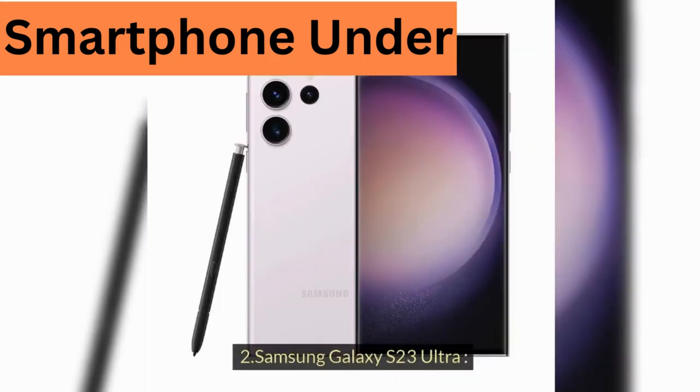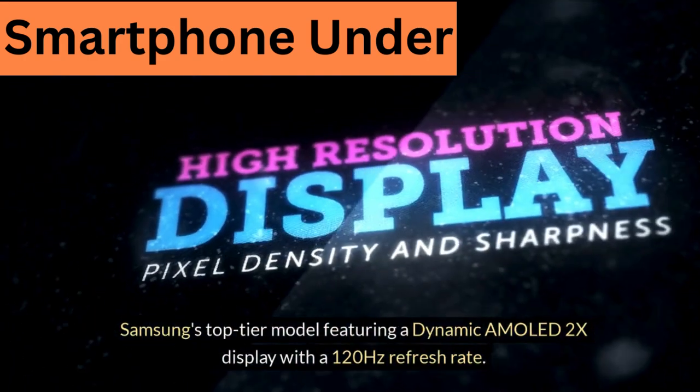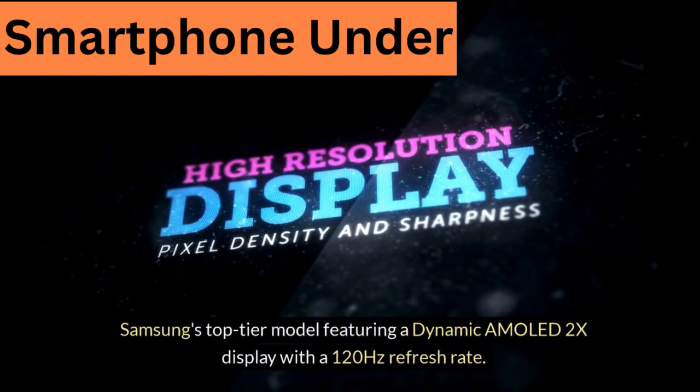2. Samsung Galaxy S23 Ultra — Samsung's top-tier model featuring a Dynamic AMOLED 2X display with a 120Hz refresh rate.